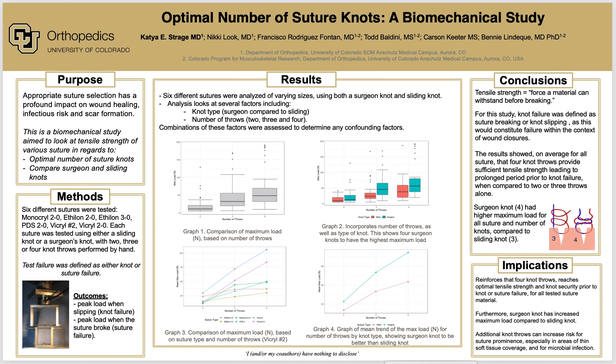Ultimately, this study reinforces that four knot throws reaches optimal tensile strength and knot security prior to knot or suture failure. Furthermore, this study shows that the surgeon knot has an increased maximum load compared to a sliding knot. Currently, there is no standardized number of throws required per suture material; however, we conclude that four knot throws are sufficient for all tested suture materials. Additional knot throws can increase the risk for suture prominence, especially in areas of thin, soft tissue coverage, and for microbial infection.